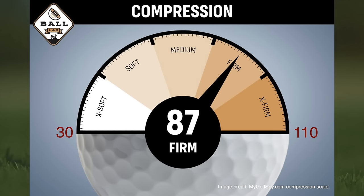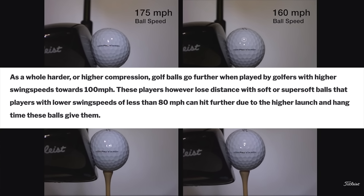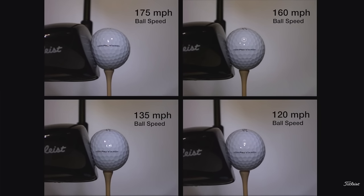So does one type clearly go further than the other? As a whole, harder or higher compression golf balls go further when played by golfers with higher swing speeds towards 100 miles an hour. These players however lose distance with soft or super soft balls, which players with lower swing speeds of less than 80 miles an hour can hit further due to the higher launch and hang times these balls give them.